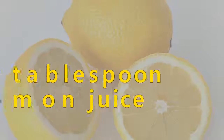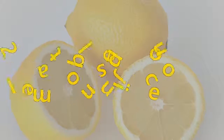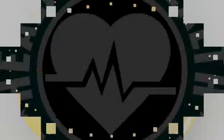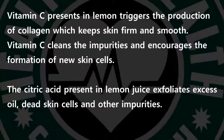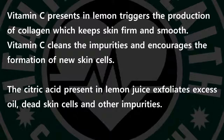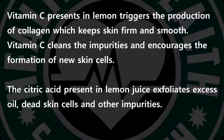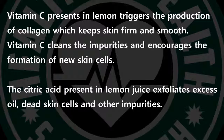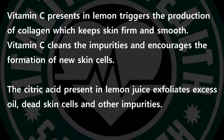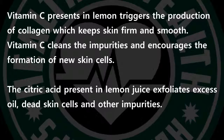2 tablespoons lemon juice. Vitamin C present in lemon triggers the production of collagen, which keeps skin firm and smooth. Vitamin C cleans the impurities and encourages the formation of new skin cells. The citric acid present in lemon juice exfoliates excess oil, dead skin cells and other impurities.